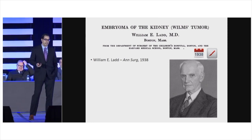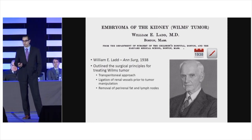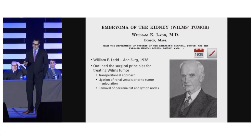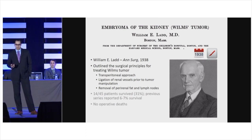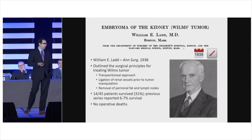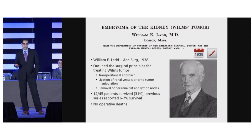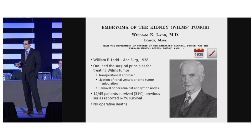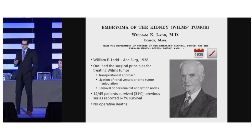Dr. William Ladd presented his surgical principles for treating Wilms Tumor — the radical nephrectomy — and by adhering to these concepts, he was able to show reportable survival in Wilms Tumor for the first time: 31%. Prior to that, the best survival was in the single digits. This was the first step towards finding effective treatment for Wilms Tumor.